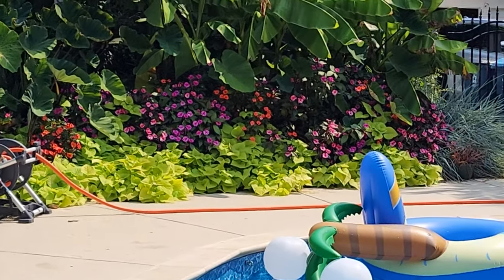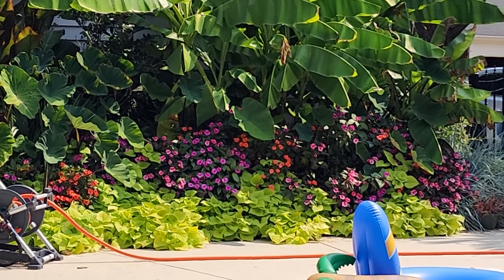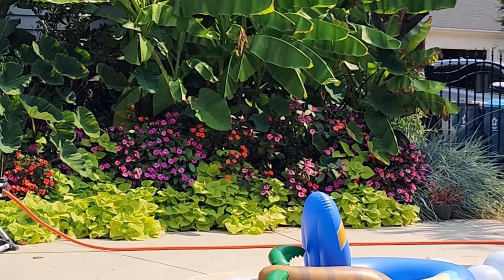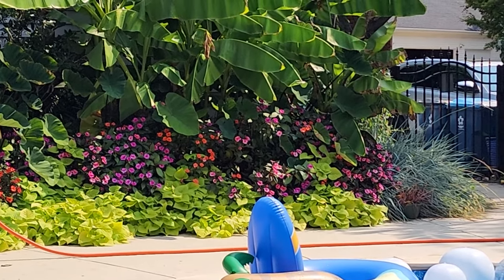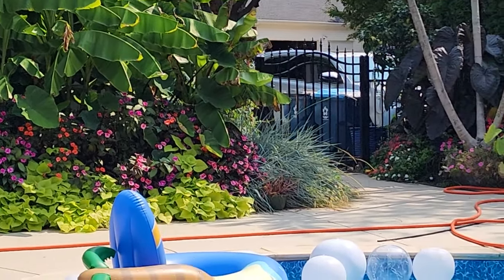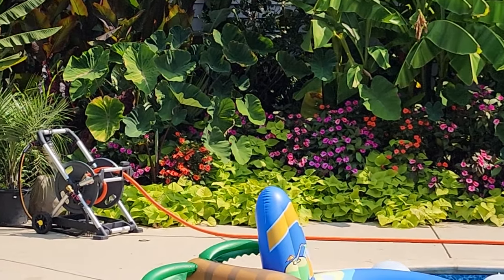If you do want to bring sweet potato vines inside and grow them as a houseplant, they're going to need a lot of direct light, prefer things more on the warm side, and want good humidity and airflow. Still follow the rule of not watering too heavily — wait for them to tell you when they need water, and establish your own watering cycle, probably every 7 to 10 days.